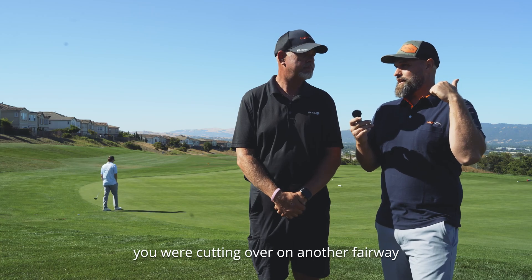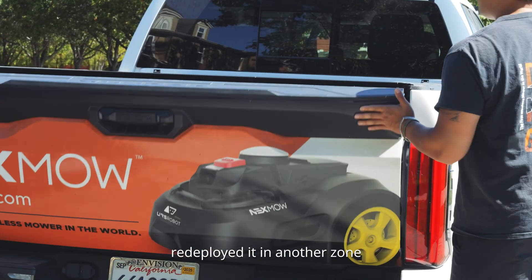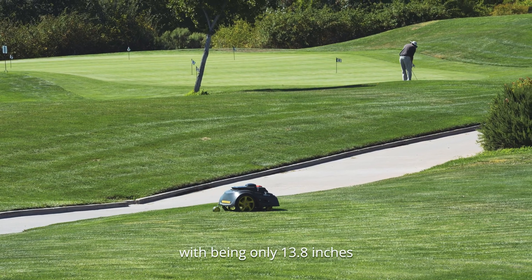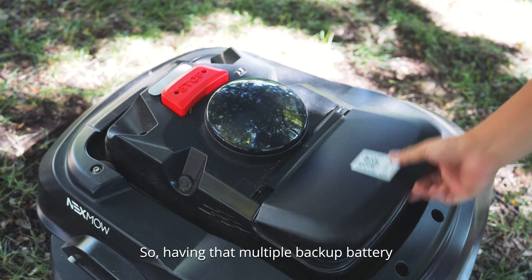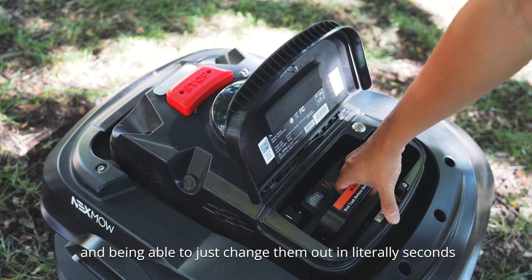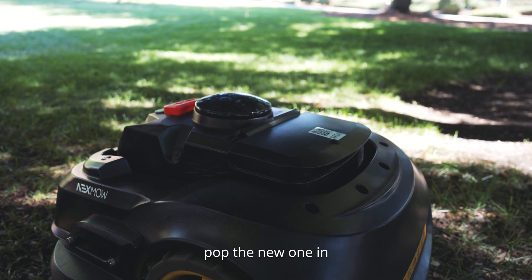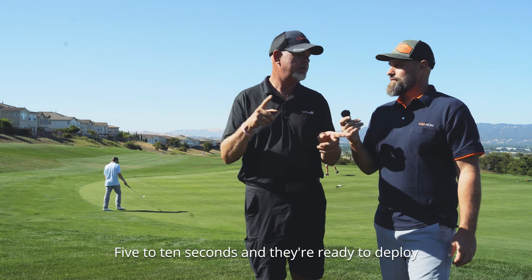You were cutting over on another fairway, grabbed the mower up, and redeployed it in another zone. What are the benefits of that? The robots are a little bit small — only 13.8 inches — so we need to maximize the runtime. Having multiple backup batteries and being able to swap them out in literally seconds is key. It takes about five seconds to power the unit down, pull the battery out, pop the new one in, and power it back on. Five to ten seconds and they're ready to deploy.